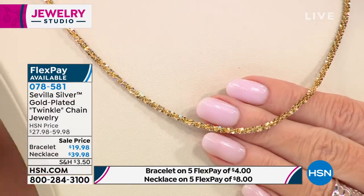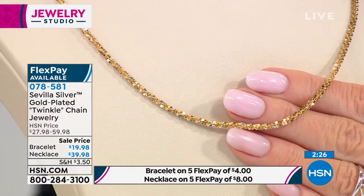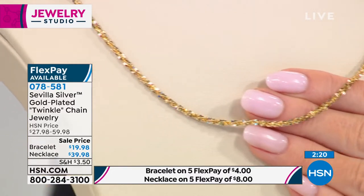A lot of people migrate toward this because they don't want to spend thousands on a gold chain, and at these prices you can afford to layer them. You can even attach the bracelet to the necklace to elongate it. We launched the necklace at $59.95 and took $20 off — first time today. Everything in jewelry in the next two hours offers five monthly flex payments.